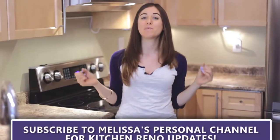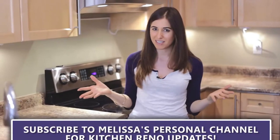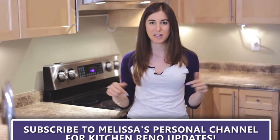I'm going to be doing ideally an upload each day to show you guys the progress of the kitchen renovation. We're only having this video on the Clean My Space channel. Everything else is going to be hosted on my personal channel, Melissa Maker. Make sure you subscribe to that if you haven't already — I'll put the link down below.